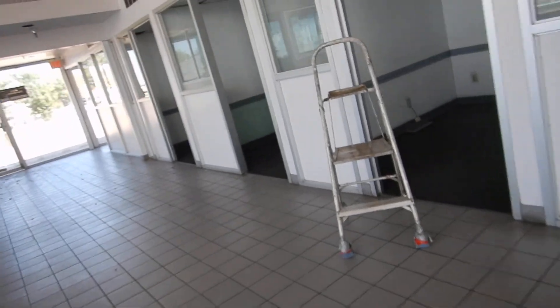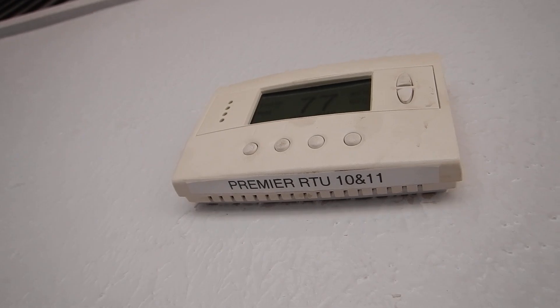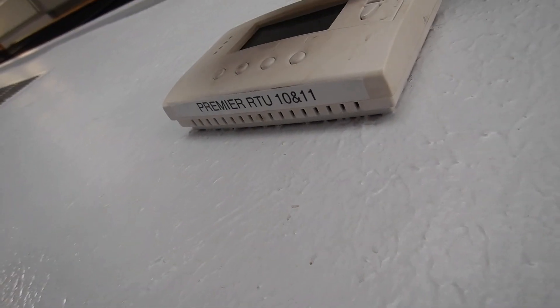No thermostats there, no thermostats there — none of these guys down here get thermostats. They don't even get doors for the most part. And see this thermostat? It operates two units, so I don't know if that's the only one.